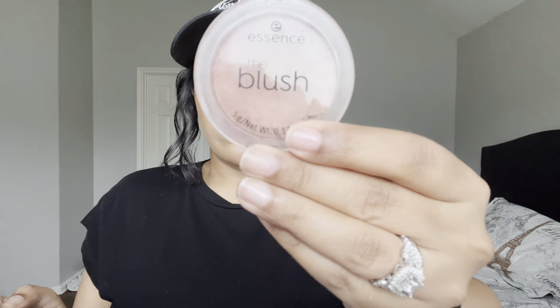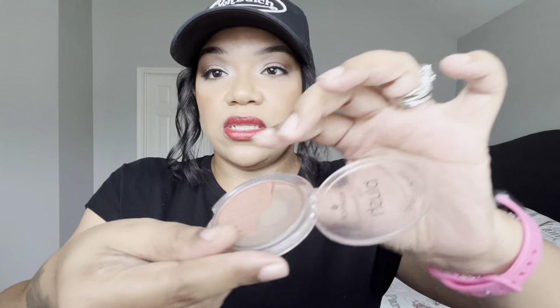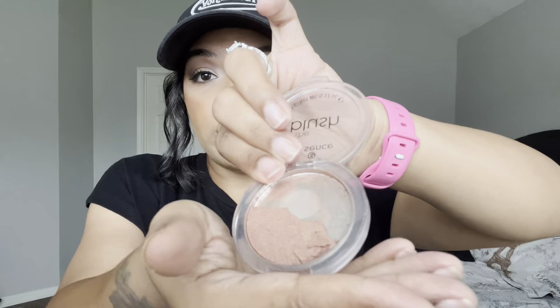I finished up a mini of the Porefessional — the light version — and this is not my favorite. I prefer the hydrating one or the original. I also hit pan on one of my all-time favorite blushes. It's a gorgeous bronzy blush but it's crumbling now, so I'm getting rid of it even though it was an amazing product.